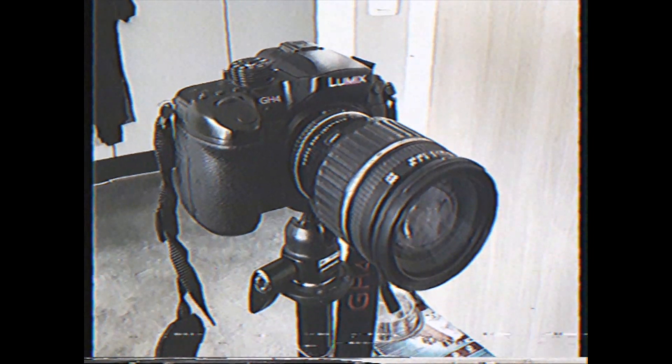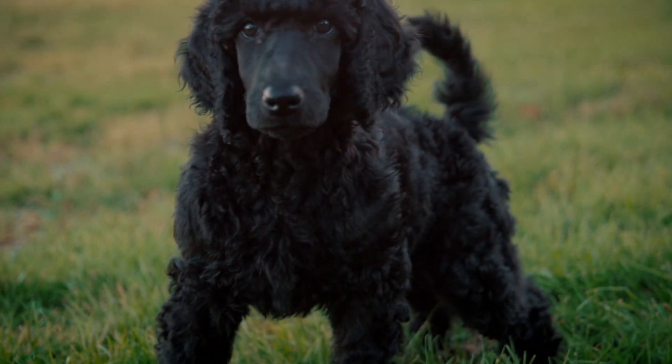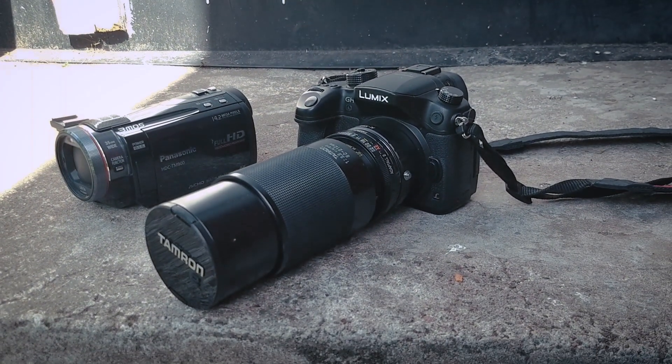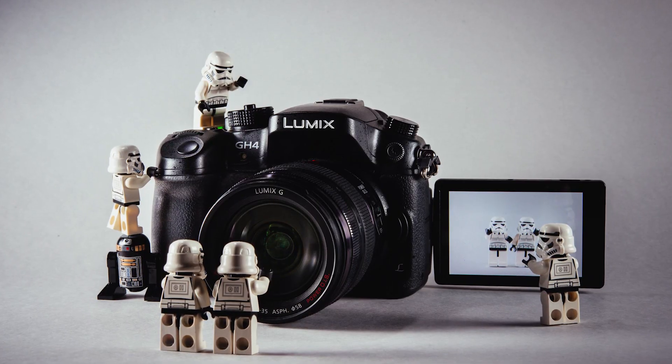I've now had the Panasonic GH4 for four years and it's basically the only camera I've used during this time, which is kind of insane. So in 2014 I went from this to this — it was a giant leap for Eric kind back then, indeed. Before getting a GH4, I borrowed a Sony a77 from my friend Bjorn from time to time.